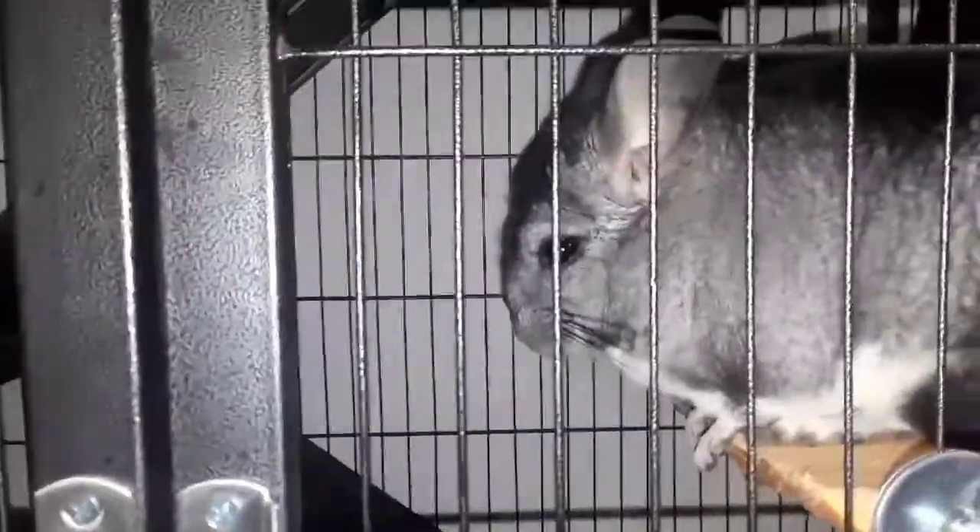I hope you guys enjoyed that chinchilla cage tour video! If you want me to upload anything specific, please leave it in the comment box below. Yoda loves the camera — he looked like he smiled! Make sure you add him on Instagram because he is so photogenic and I'm always posting pictures of the babies and the mom. Stay tuned for more videos, bye!